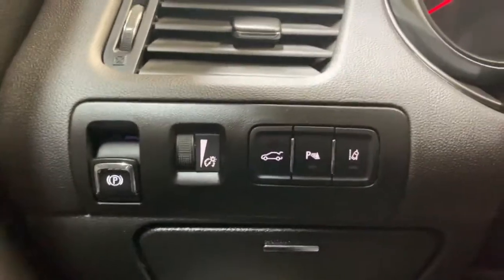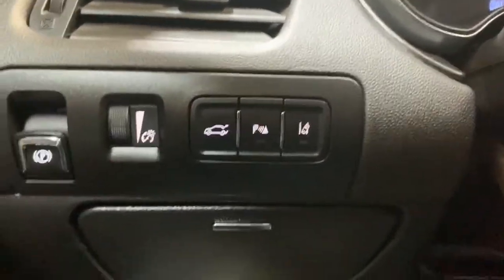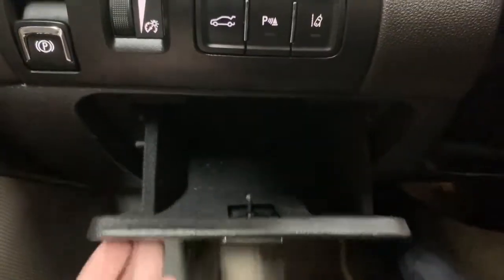Here we have your electronic parking brake, gauge cluster illumination, trunk release, parking sensor toggle, and lane departure system control. There's also a little storage cubby in there.